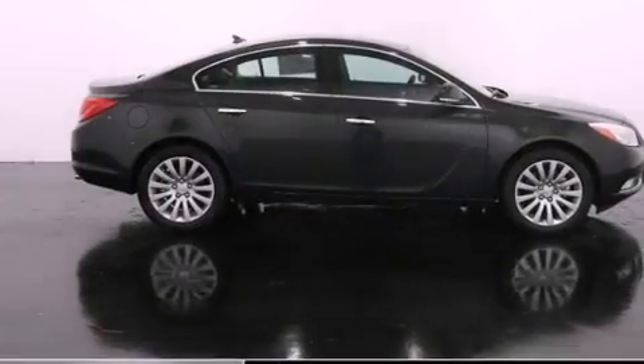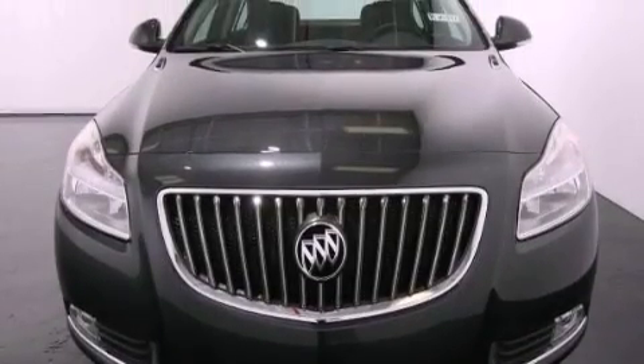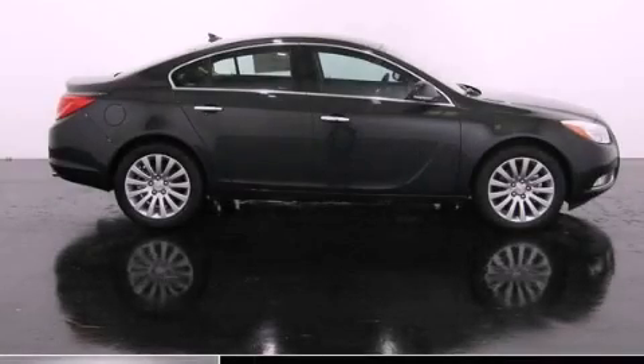With an EPA estimated rating of 32 miles per gallon on the highway, more money will stay in your pocket rather than pour into the fuel tank. Stop by today and test drive this vehicle for yourself.